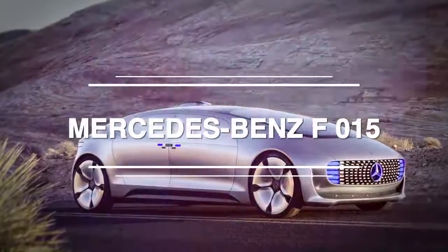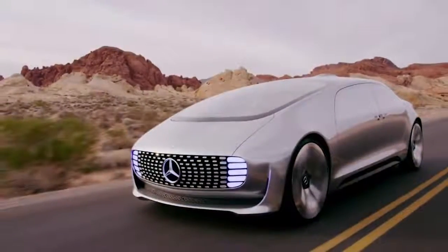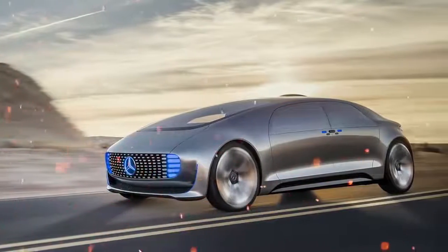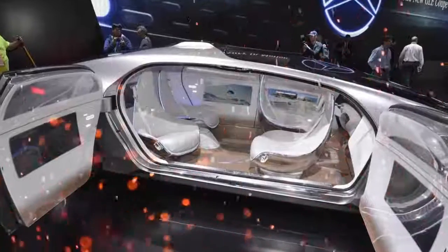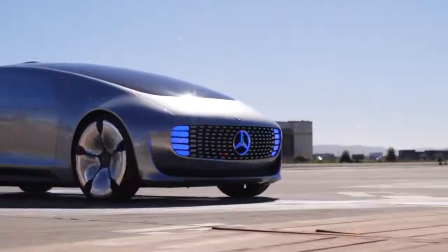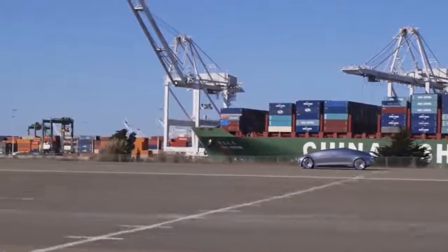Mercedes-Benz F015: Similar to the BMW model, it's a self-driving car with steering optional, featuring touch control and entertainment capabilities for each passenger. It tracks visual and acoustic signals to communicate with whoever is outside and whoever is inside the vehicle. The F015 looks almost out of a retro sci-fi television show and has chairs that turn so the driver and front seat passenger can face those in back. With walnut wood floors and distinctive seating, it is truly exceptionally futuristic both in its features and its one-of-a-kind appearance.